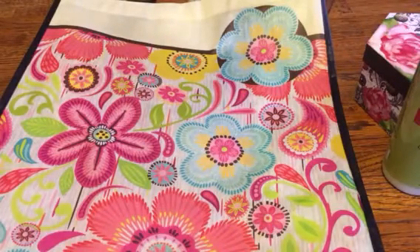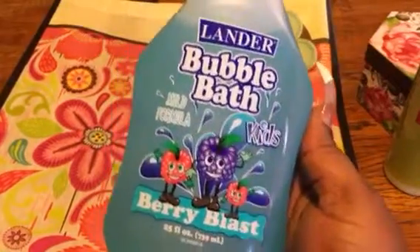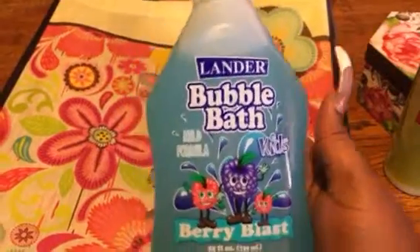The first thing I'm going to share with you from the Dollar Tree: Allie Poo wanted some Bubble Bath by Landers, and it's the Berry Blast scent. It smells really good.